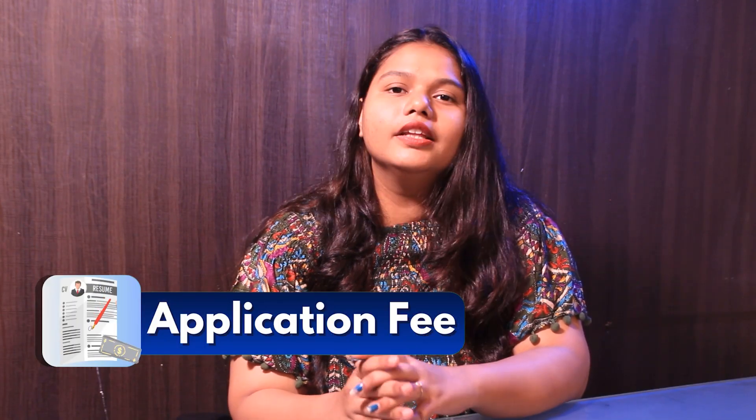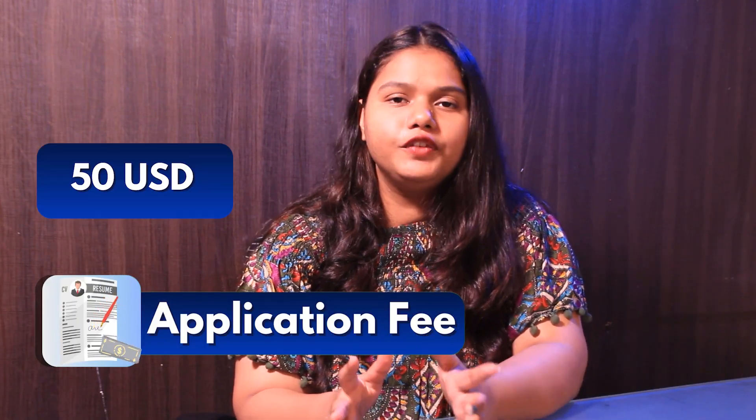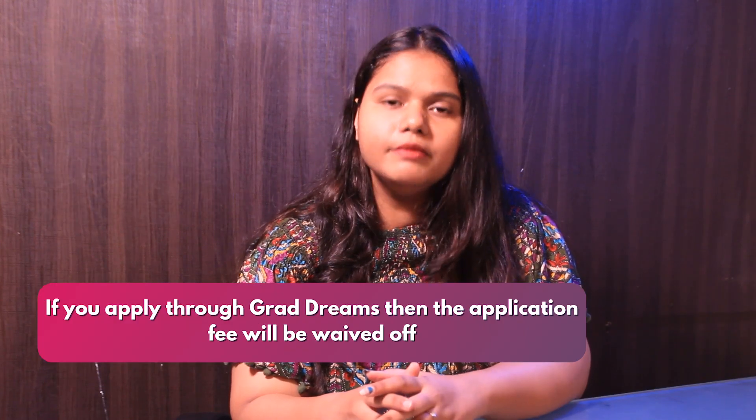Let's talk about the application fee. The application fee costs around $50, but if you apply through GradDreams, there is no application fee required.